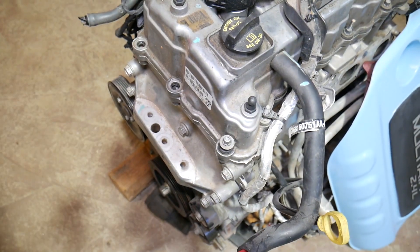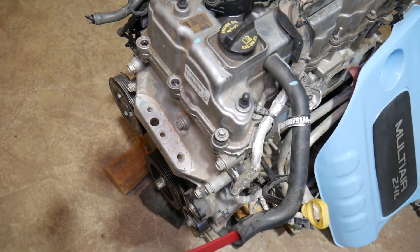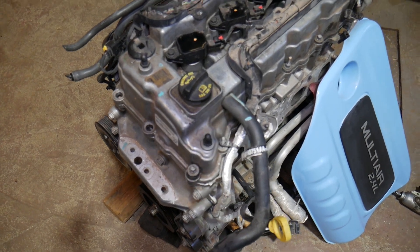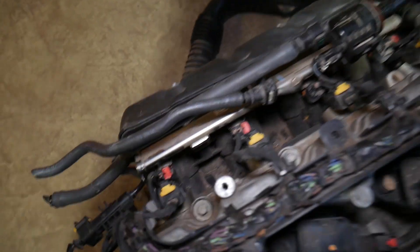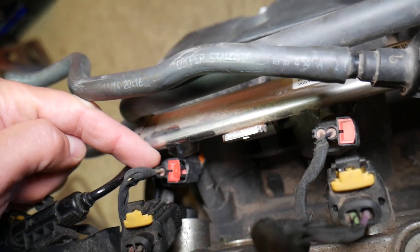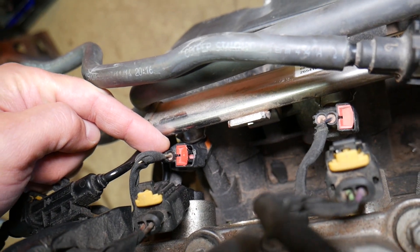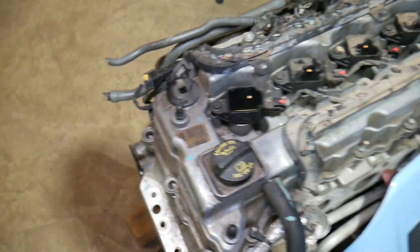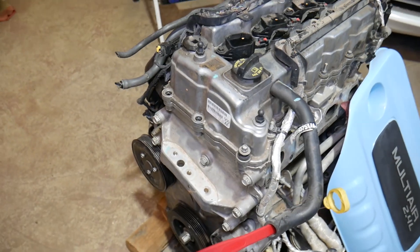Cause number five: dirty fuel injectors. It's very common to see dirty fuel injectors that don't spray enough fuel — that will also result in code P0171. You have four fuel injectors, and we have a video on the channel showing how to remove and replace them.